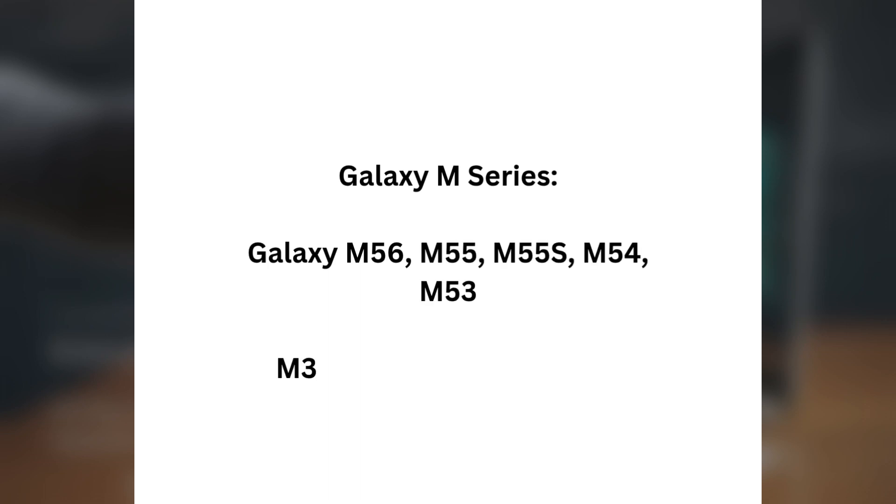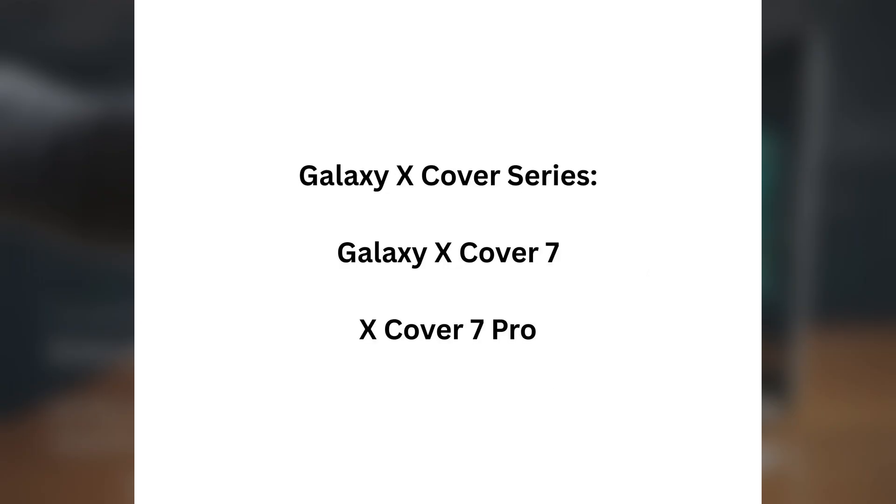Galaxy M and N Series: Galaxy M56, M55, M55S, M54, M53, M33, M15, and N34, N16, N06. Galaxy X Cover Series: Galaxy X Cover 7, and X Cover 7 Pro.